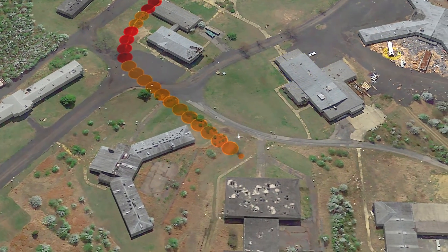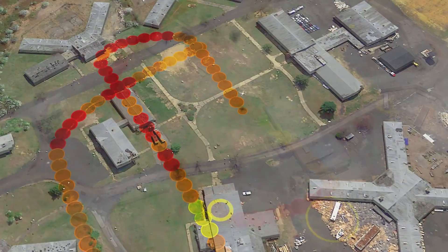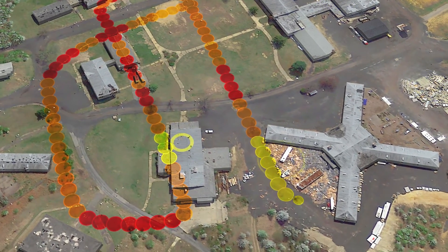In the first phase of the scenario, SLED was deployed for a rapid wide area assessment. A single drone was able to scan the area for cell phone signals in less than 20 minutes.